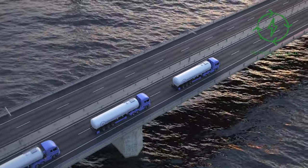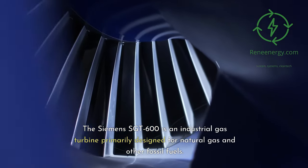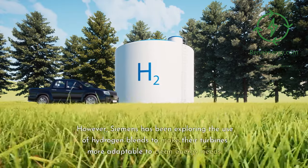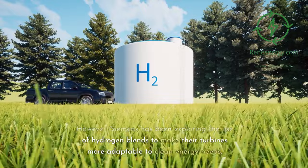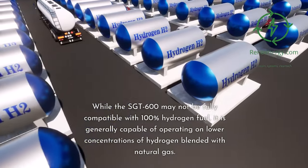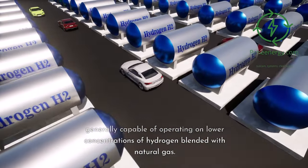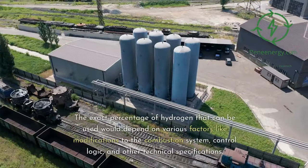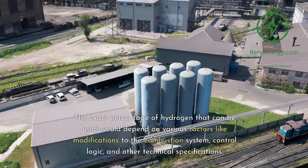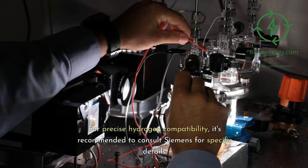Siemens Sargent 600 — Hydrogen Compatibility. The Siemens Sargent 600 is an industrial gas turbine primarily designed for natural gas and other fossil fuels. However, Siemens has been exploring the use of hydrogen blends to make their turbines more adaptable to clean energy needs. While the Sargent 600 may not be fully compatible with 100% hydrogen fuel, it is generally capable of operating on lower concentrations of hydrogen blended with natural gas. The exact percentage depends on factors like modifications to the combustion system, control logic, and other technical specifications.